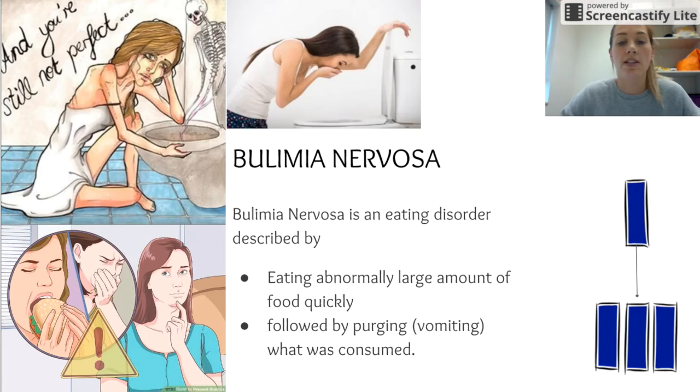Bulimia nervosa is an eating disorder described by eating large amounts of food quickly — called binging — followed by purging or vomiting up what was eaten. Short-term effects include becoming very withdrawn, avoiding social outings, having swollen necks and jaws, and sores on the back of the hands from purging.